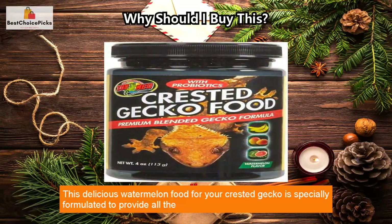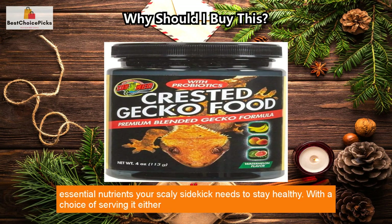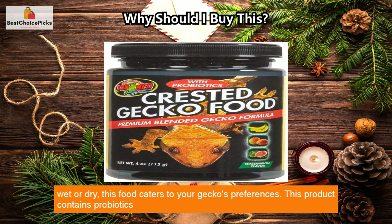This delicious watermelon food for your crested gecko is specially formulated to provide all the essential nutrients your scaly sidekick needs to stay healthy. With a choice of serving it either wet or dry, this food caters to your gecko's preferences.